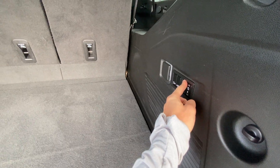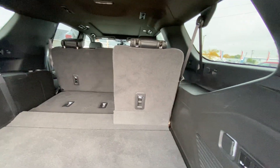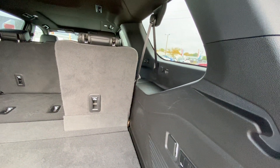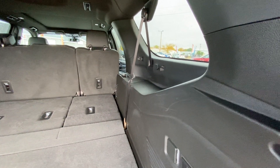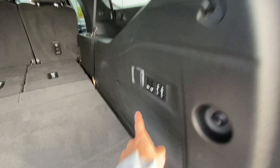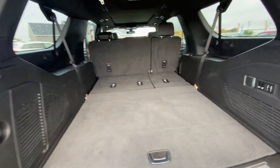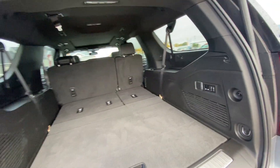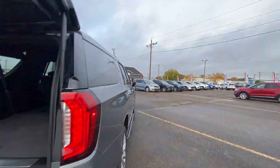Power folding third row as well. You can actually drop down the second row too if you want — it does not fold back up, but you can drop it down just with the press of those buttons. As you can see, I now have tons of space in the back seat of this Yukon, so lots of room for storage and passengers as well.